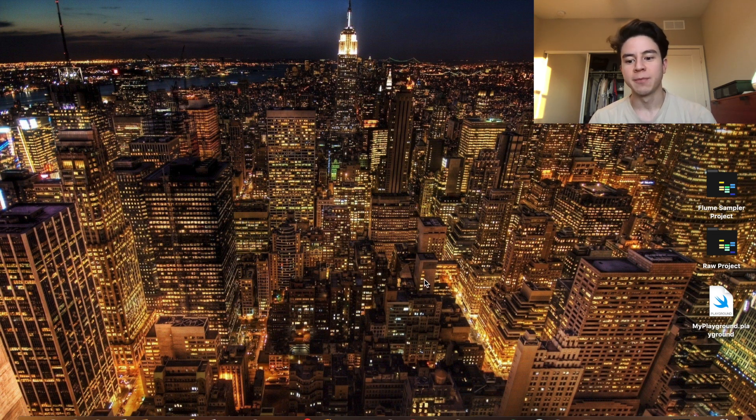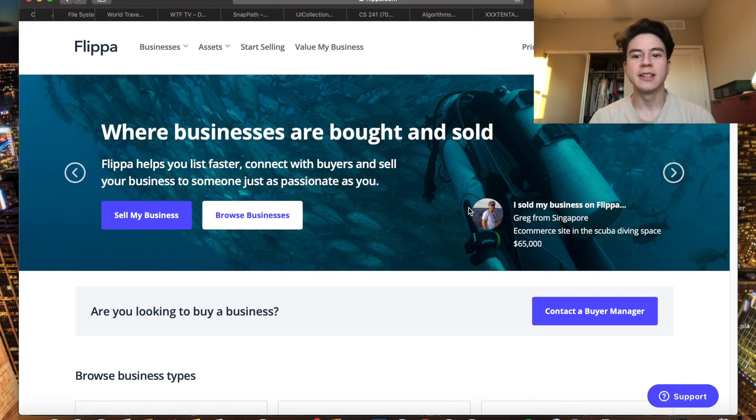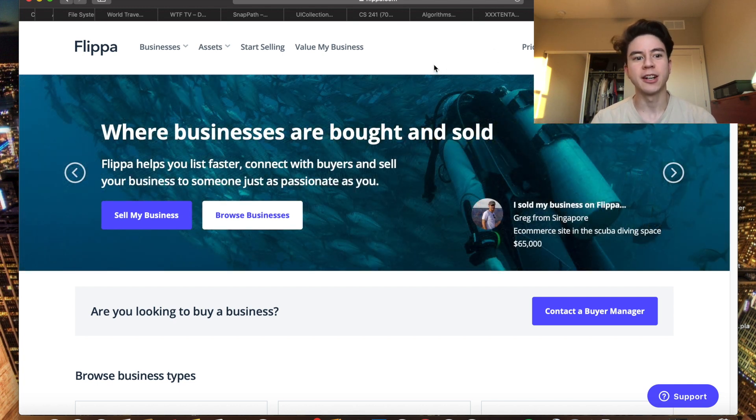If you go to Flippa.com you'll see that their interface actually changed quite a bit — it looks a lot nicer now. Once you get into the website it's still the same, not the best looking, but the home page is definitely improved. More importantly, the pricing structure of Flippa changed.